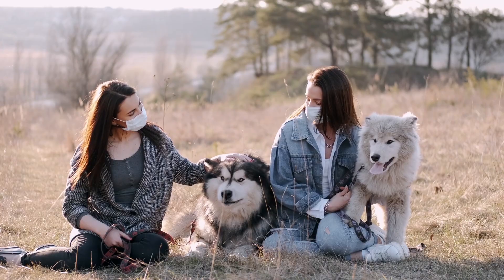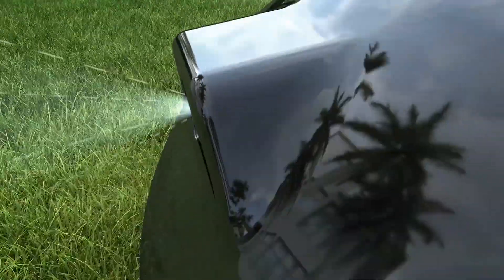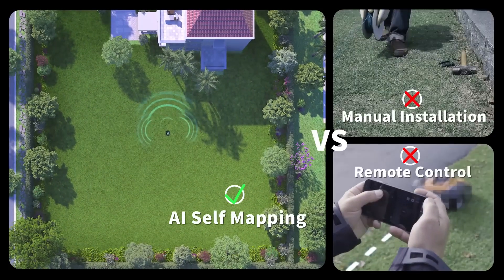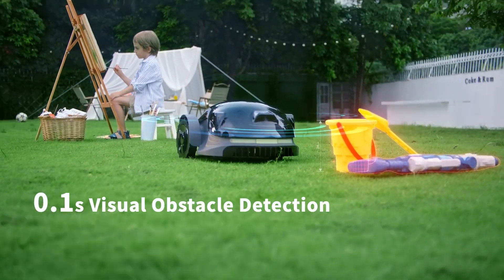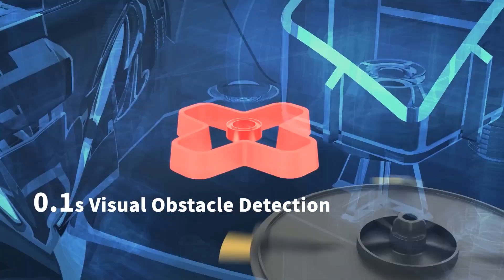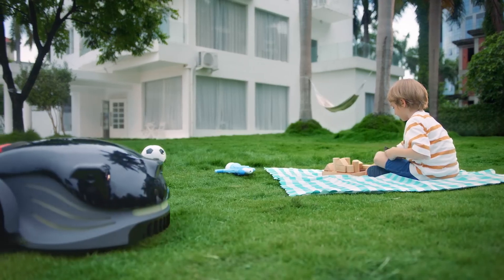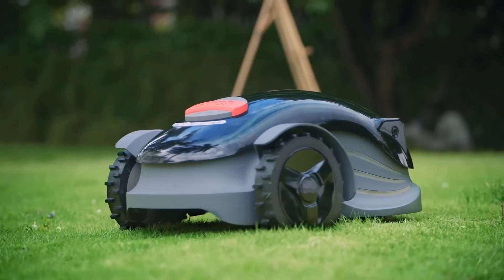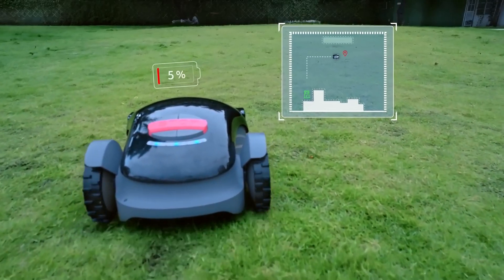Kanga protects kids and pets with a family protection mode. The HDR camera, bump sensor, and plate emergency stop system provide three levels of security. High-definition cameras with advanced sensors allow it to detect obstacles in less than 0.1 seconds. If foreign objects are detected, Kanga will change direction and avoid them in advance. When the battery is low, it will go back and recharge automatically.